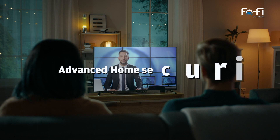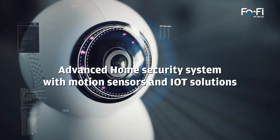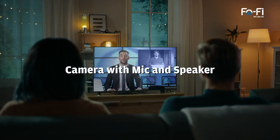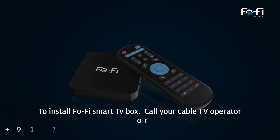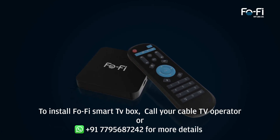Introducing soon: advanced home security system with motion sensors and IoT solutions on your Fofi Smart TV Box. To install Fofi Smart TV Box, call your cable TV operator now.